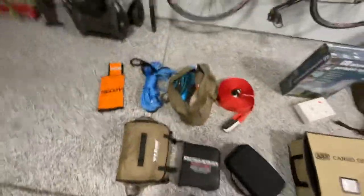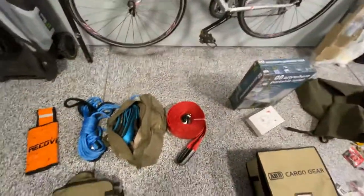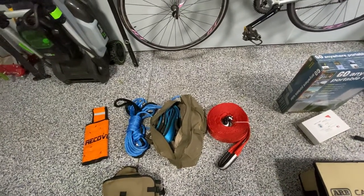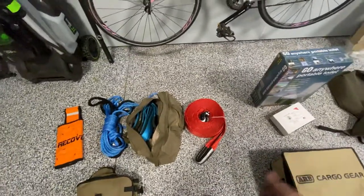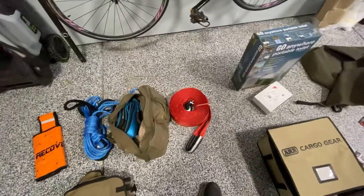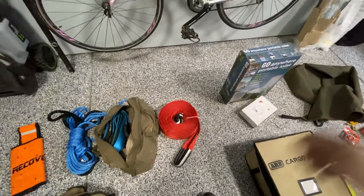The final category, critical when you're actually wheeling, is recovery gear. There are a few straps here. The big red one on the right is a traditional tow strap — it doesn't have a lot of elasticity and isn't great for dynamic recovery, but it's good for a simple tow or as a winch line extension. You really want a nice one here. This is the High Lift brand, which is very affordable compared to some others, and High Lift makes really good stuff.